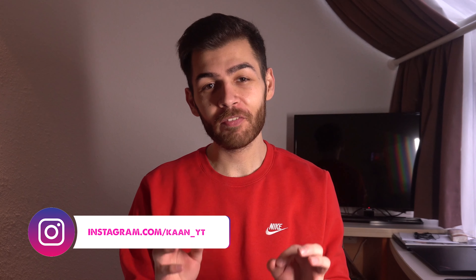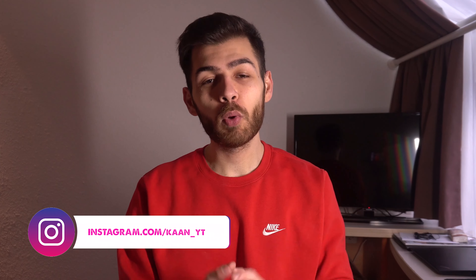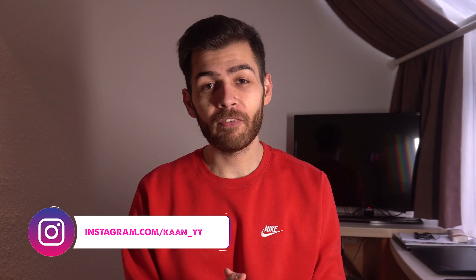Hi guys, my name is Khan and welcome to another very cool video. Today you will learn a very powerful effect that will guarantee you incredible reactions.